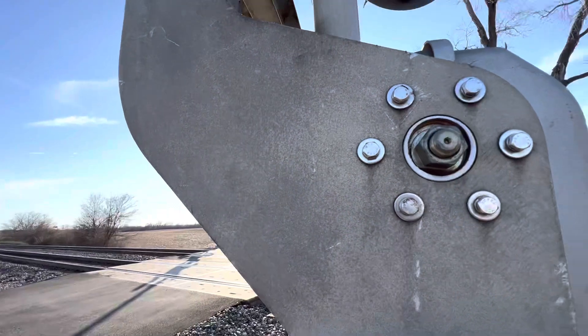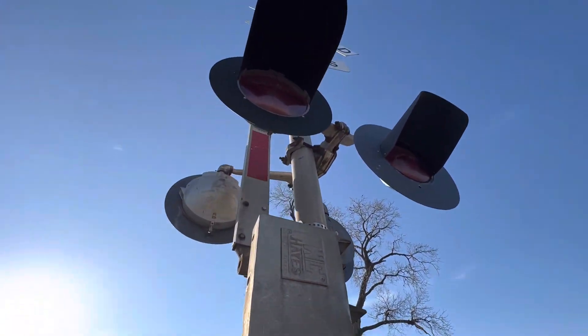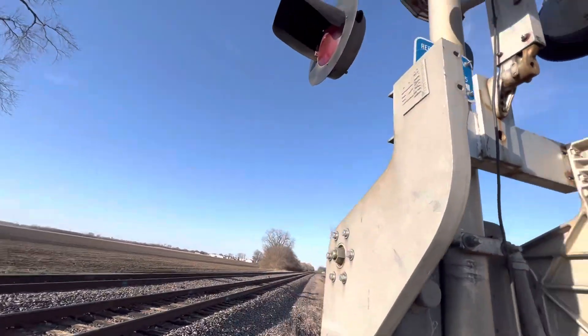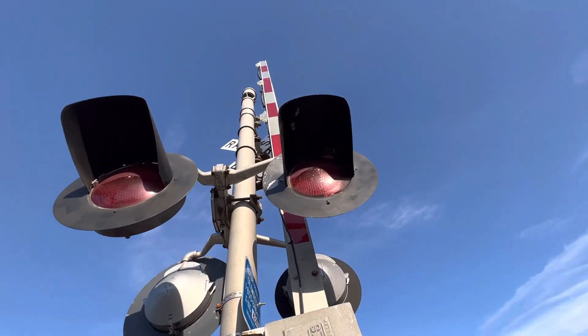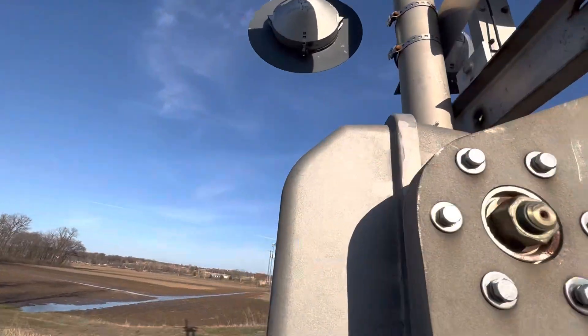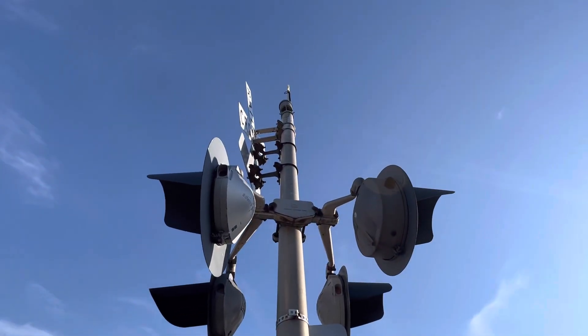We have Western Culona electrical components, and what appear to be Safetran bells. And it's a North Carolina bell, our all-stimuli bells. On the signal we have a Western Culona, presumably a Type 3.